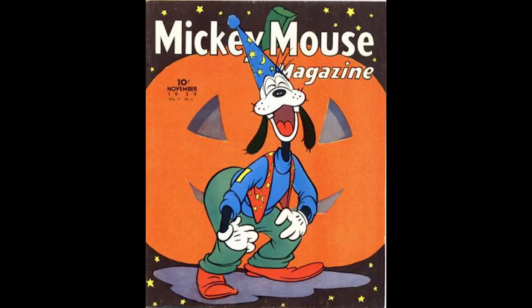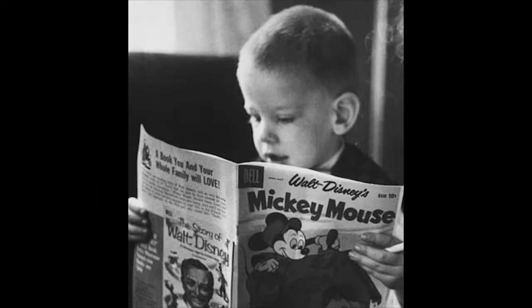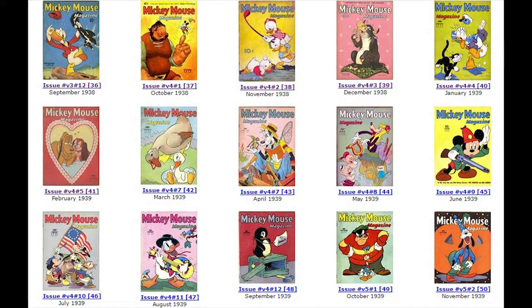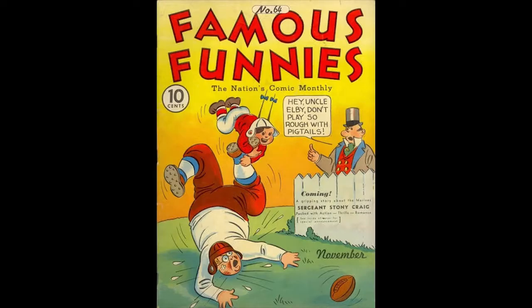Mickey Mouse Magazine Number 50, Volume 5 Number 2, November 1939, published by Western Publishing. This historic 50th issue is the second comic book to ever reach 50 monthly issues and the first comic/magazine format to ever reach 50 issues. Goofy is featured on this Halloween cover. There is the first brief appearance ever of Pinocchio in this issue, which went on sale October 13th, 1939.